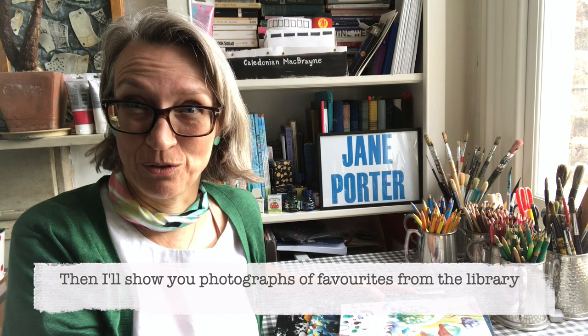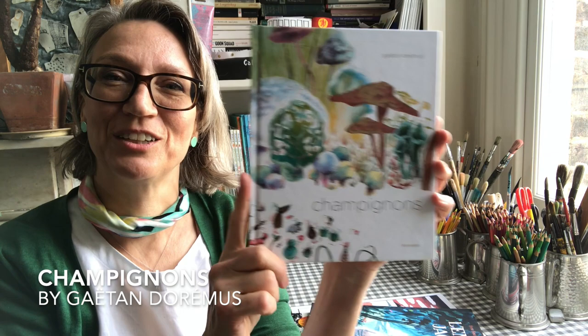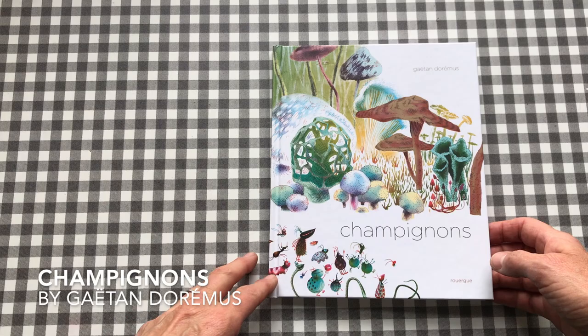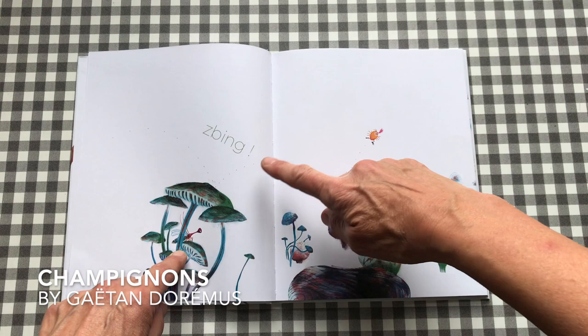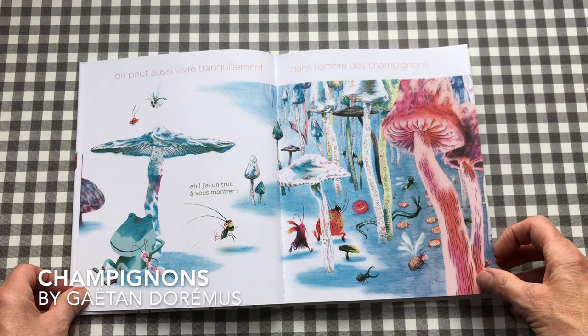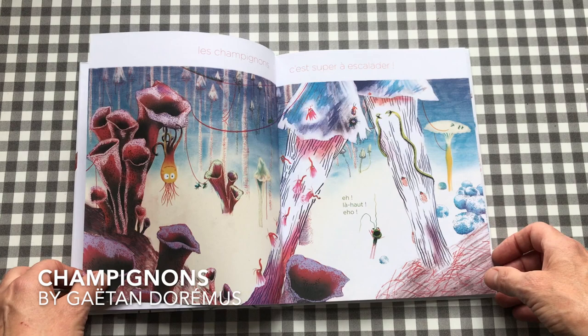The first one I'm going to show you is called Champignons. It's all about mushrooms and the little creatures that use them as a sort of playground. These little creatures are going z-bing z-bing z-bong on the mushrooms — they're bouncing on the mushrooms, living peacefully in the shade of the mushrooms, and they're great for climbing.